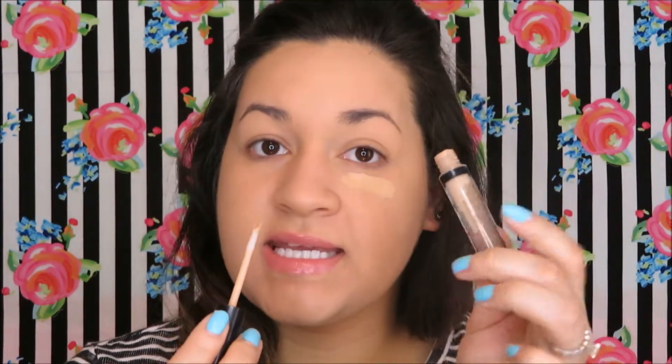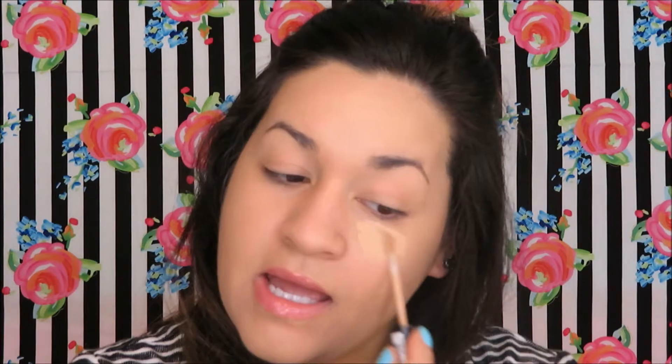Now that I have the foundation on, I'm going in with my concealer. I'm going to use my NYX HD concealer in CW 0.35. I'm doing the downward triangle motion, going down my nose, my forehead, and where my smile lines are.